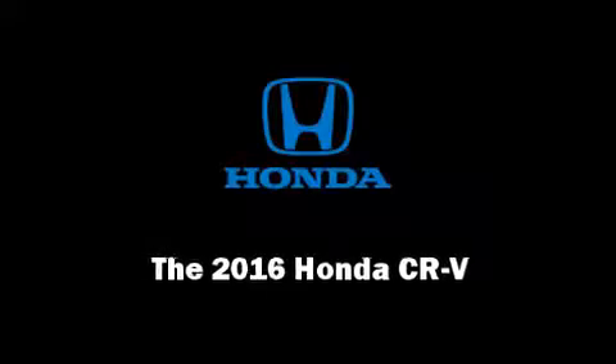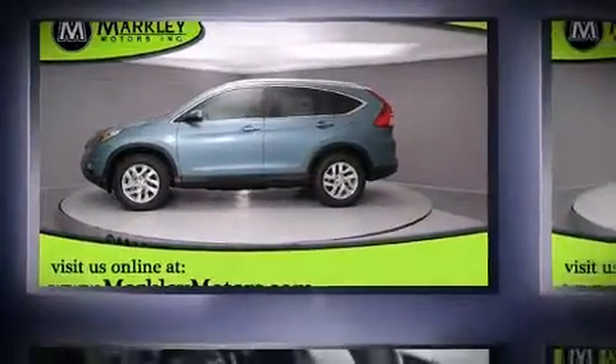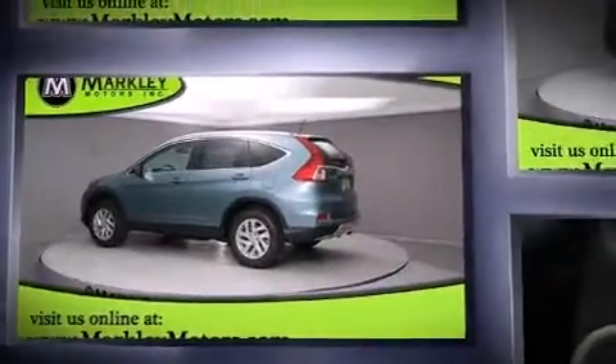Introducing the 2016 Honda CR-V. Under the hood, you'll find a four-cylinder engine with more than 170 horsepower. And for added security, Dynamic Stability Control supplements the drivetrain.